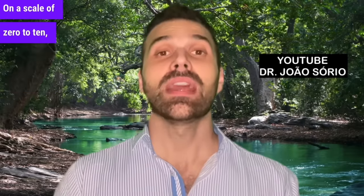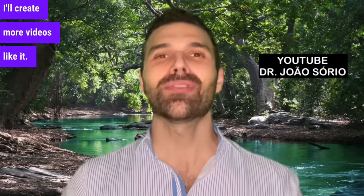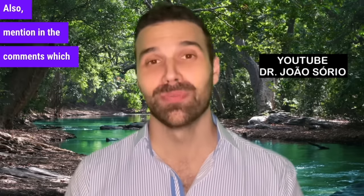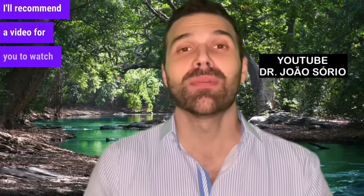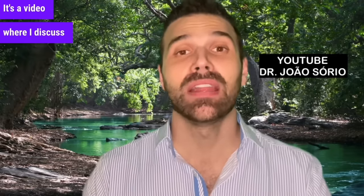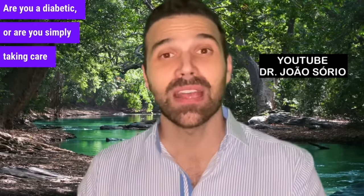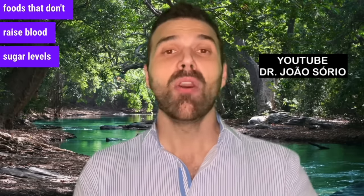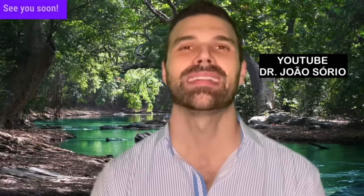On a scale of 0 to 10, what rating would you give this video? If it's a 10, I'll create more videos like it. Mention in the comments which region of the world you're from. I'm from Porto Alegre. I'll recommend a video for you to watch now — it's about foods that don't raise blood sugar levels, which is beneficial for diabetics. See you soon.